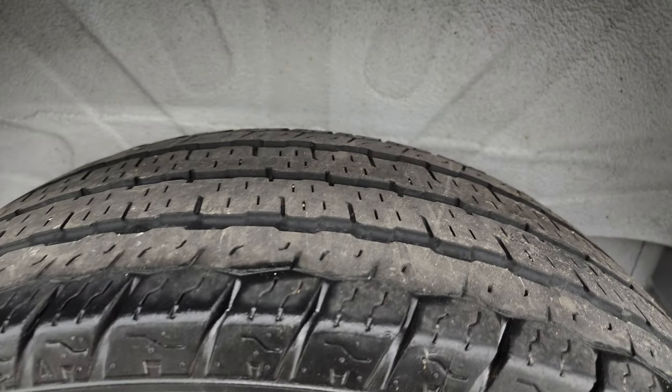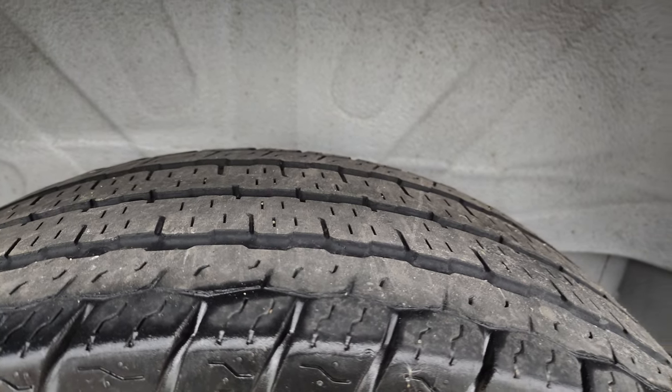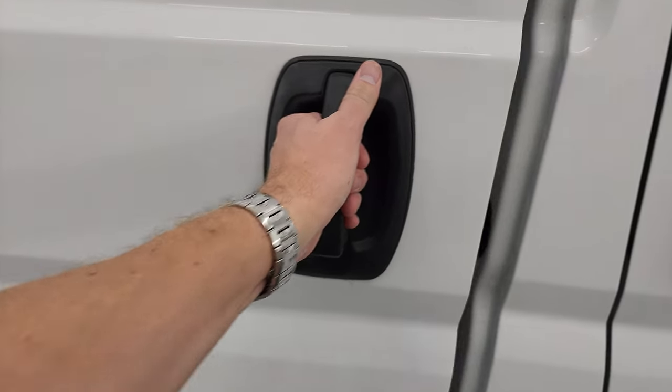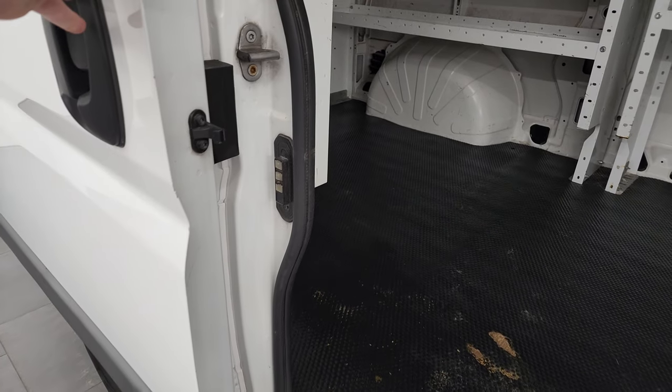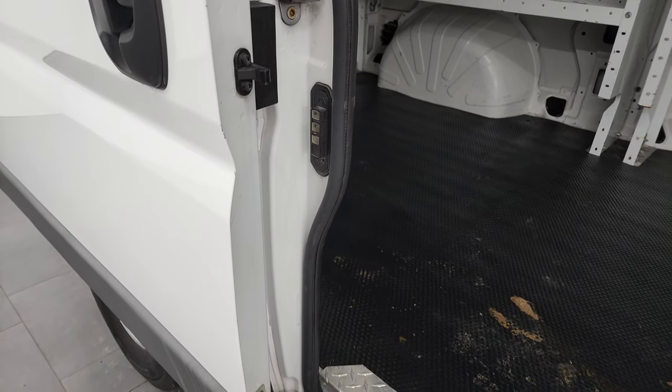The back rim is in nice shape and the back tires have just as much tread as the front tires. Taking a quick look at the sliding door — it slides nice and smoothly and then locks into place once it gets so far.